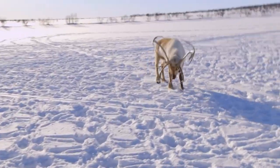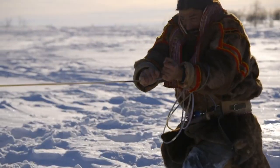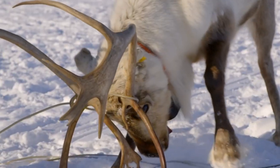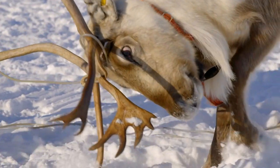I've surprised myself by snagging the stag in one go, but that's just the first step. Next I need to get it fully under control. This is a very, very dangerous animal.